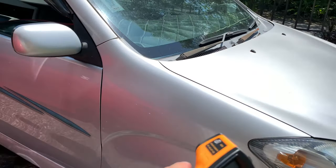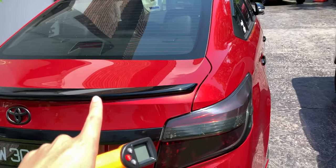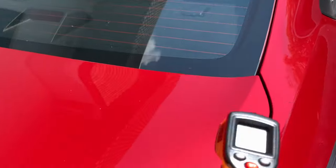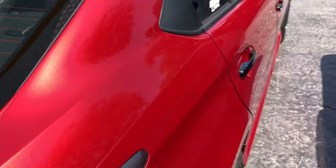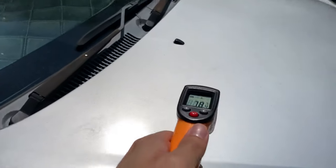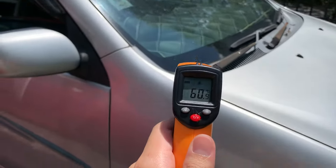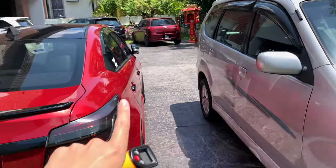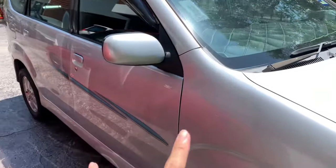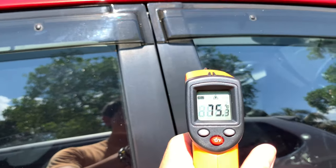Just to show whether a brighter colour car is less hot compared to a darker colour — let's find out. My red Vios here measured 78 degrees Celsius. Now let's try my Avanza — 60 degrees Celsius. So it is true that if you spec your car in white instead of a darker colour, it's less hot. How about the B pillars? 75 degrees.